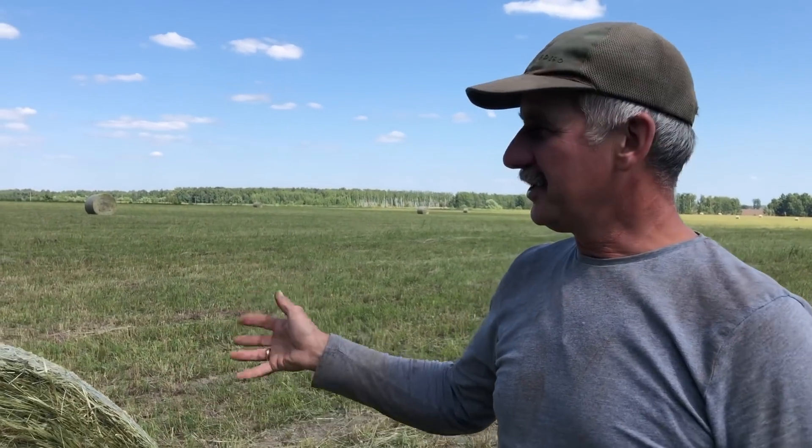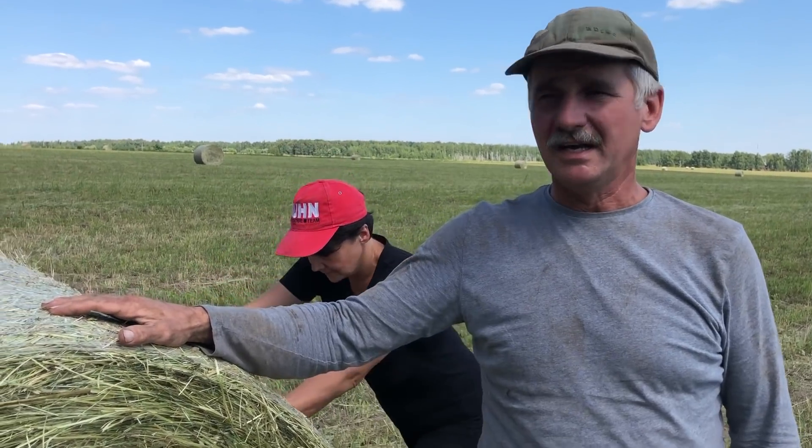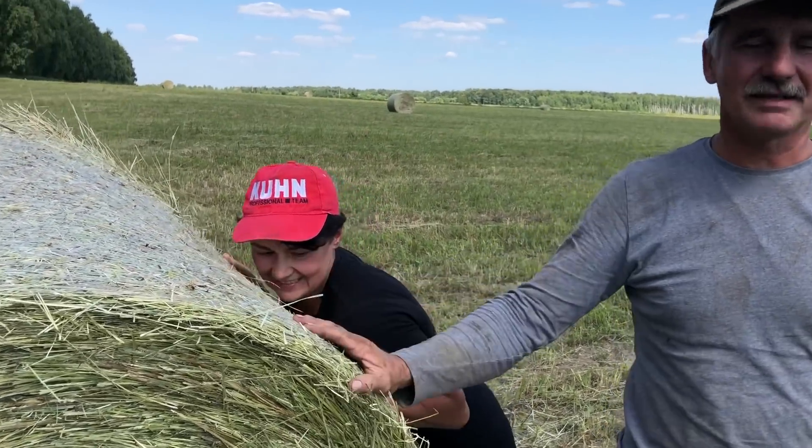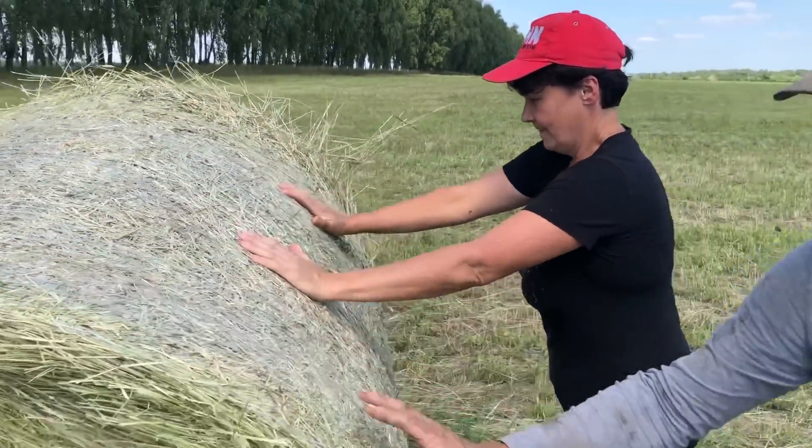Я бы хотел призвать всех, кто смотрит наше видео: если есть потребность, можете купить у Виктора Ивановича это сено. Он продает недорого — по пять тысяч рублей за тонну. Мы хотим таким образом помочь этому замечательному человеку, который всегда откликается на нашу помощь. Ему уже больше 70 лет, он проработал всю жизнь в сельском хозяйстве и был лучшим комбайнером в области в свое время. Сейчас занимается сеном и зерном, и мы хотим ему помочь.